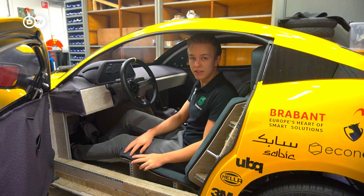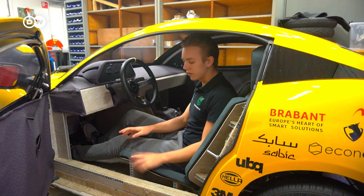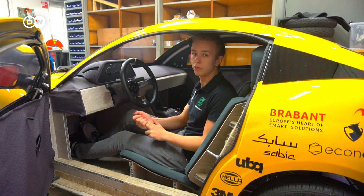The seats I'm currently sitting in are custom made for this car, and the cushions are actually made out of coconut husk fiber, horse hair, and recycled PET bottles.